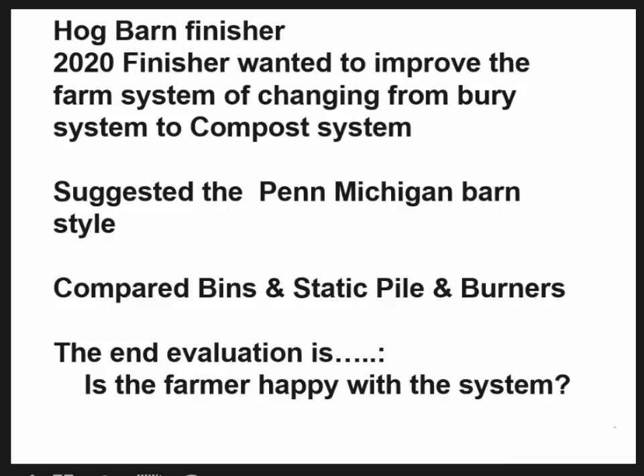An outreach of attending a meeting like this — like the Michigan symposium — is where we viewed what we call the Michigan-Pennsylvania style composting barn. I said maybe we ought to think about that. In the end, the final evaluation — whether EPA or EQIP pays for it or the farmer pays for it — is: is he using it and is he happy? After about two years of monitoring, I asked him, and he said yes, he's happy with the system.